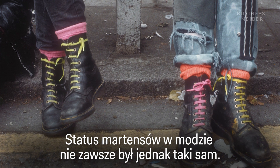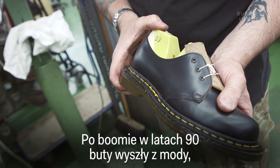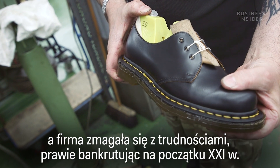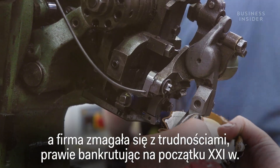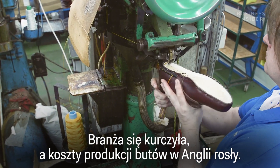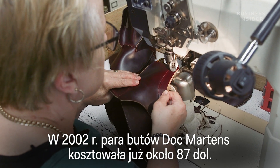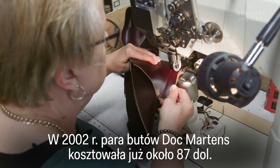Doc Martens' fashion status wasn't always guaranteed, though. After the boom in the 90s, the boots dipped out of fashion and the company struggled, almost going bust in the early 2000s. As the industry shrank, the cost of manufacturing shoes in England also got more expensive, and by 2002, it already cost around $87 for a pair of Doc Martens.